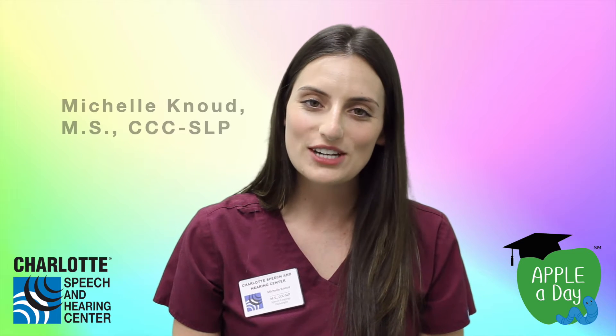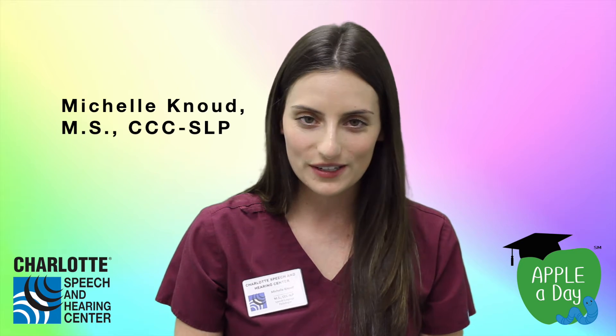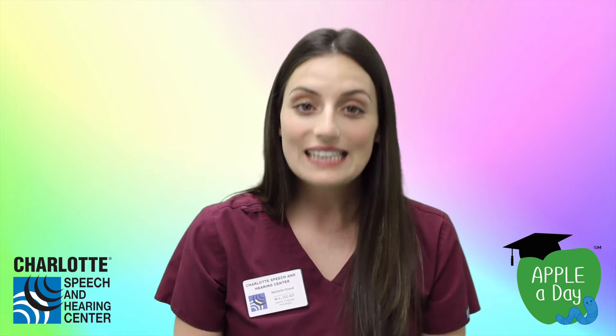Hi everyone, my name is Michelle and I'm a speech therapist here at Charlotte Speech and Hearing Center. Today we are continuing talking about what our Apple a Day program is and what APPLE stands for. We know that our A stands for auditory comprehension, and today we're talking about the first P in APPLE. The first P in APPLE stands for print knowledge.